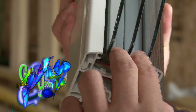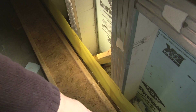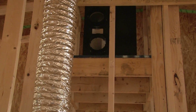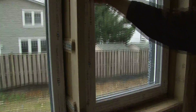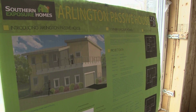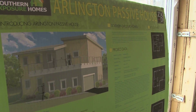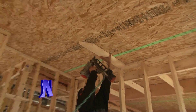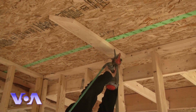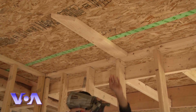Despite some of the specialized materials used in construction — like precast concrete panels, the ventilation system, or the prefabricated insulated board — the total cost of building a Passive Home is only about 5 to 8 percent higher than a traditionally built house. But a Passive House uses only 10 percent as much energy as a conventional home, savings that can offset the initial investment relatively quickly. Rebecca Ward, VOA News.